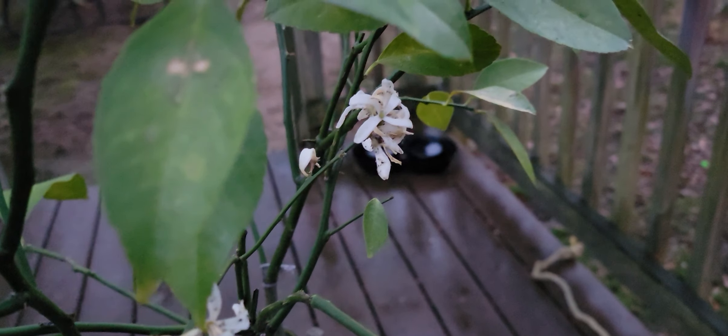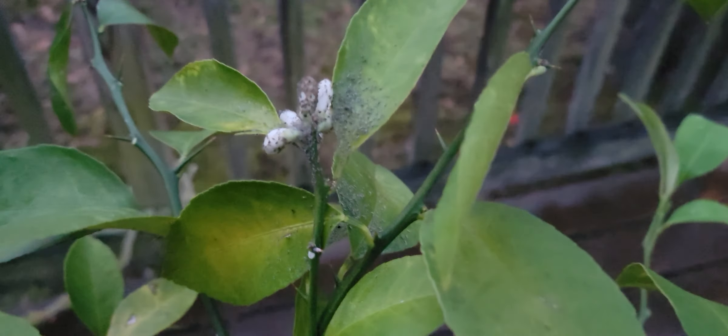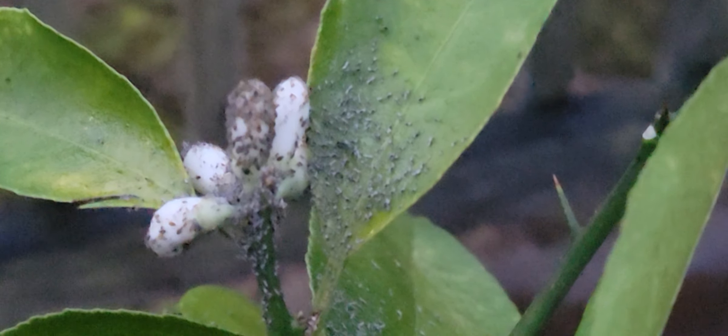We're gonna check them out. We're gonna spray some oils on them right now, and then we'll look at them again over the next couple days and we'll clean these leaves off here.